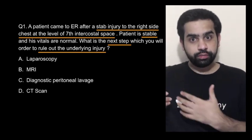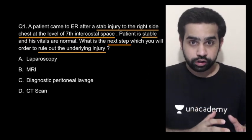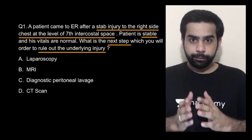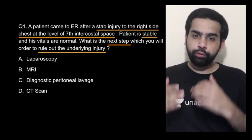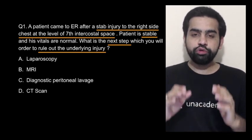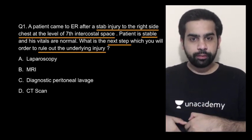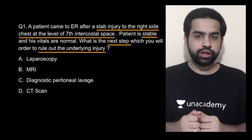Whenever there is an injury between the nipples and the costal cartilage, it is not just the diaphragm which is at risk — the underlying abdominal organs are also at risk. So we can perform a VATS (video-assisted thoracoscopy) or a diagnostic laparoscopy, both to rule out diaphragmatic injury. You will prefer to go for a diagnostic laparoscopy because it gives you access inside the abdomen to rule out any intra-abdominal injury as well.